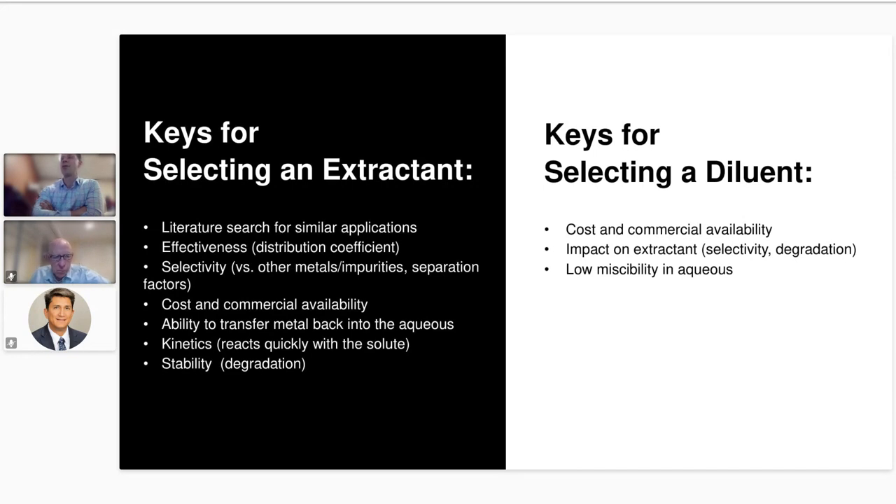Kinetics and stability are also important considerations. By kinetics I mean how quickly the extractant forms the complex with the metal so it can be extracted into the organic phase. And whether the extractant is stable during operation — factors like oxygen, temperature, and pH can impact degradation. For the diluent, ideally you want something cheap and commercially available with low miscibility in the aqueous phase, and you want to be mindful of whether the diluent impacts the extractant, since certain diluents can degrade the extractant or affect its selectivity.